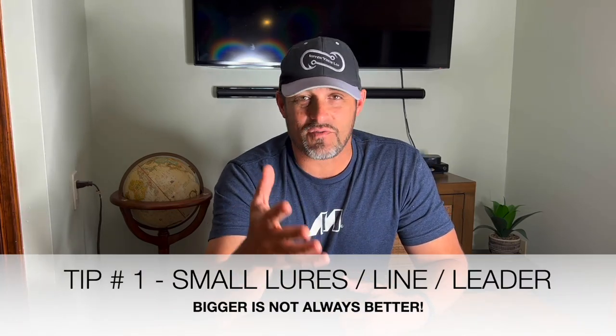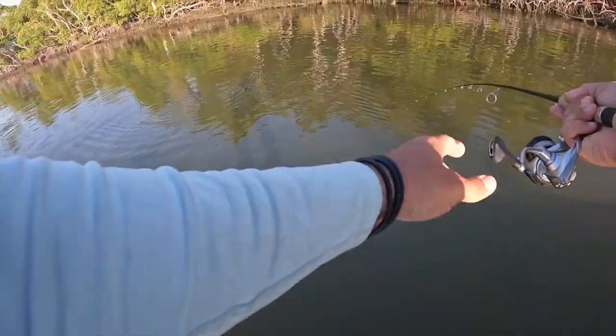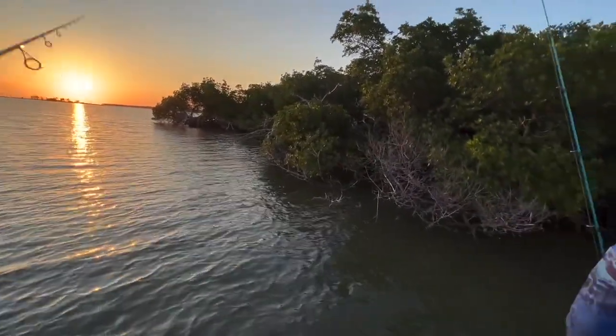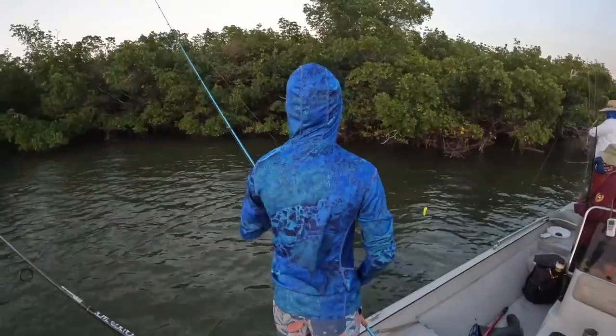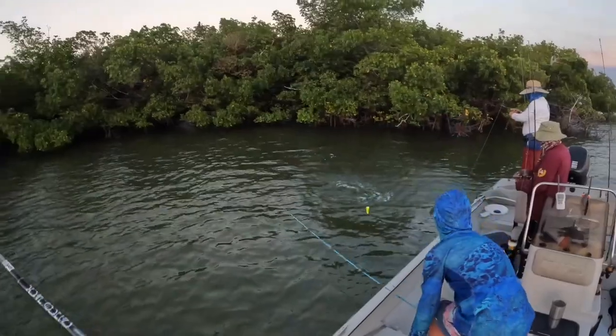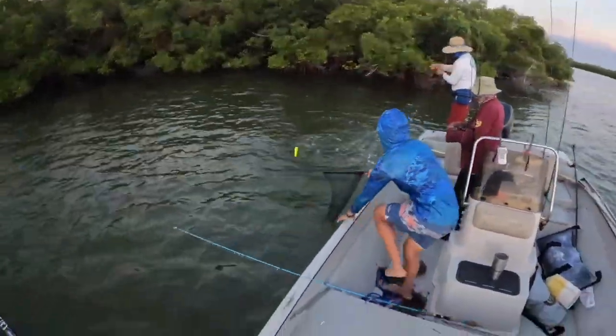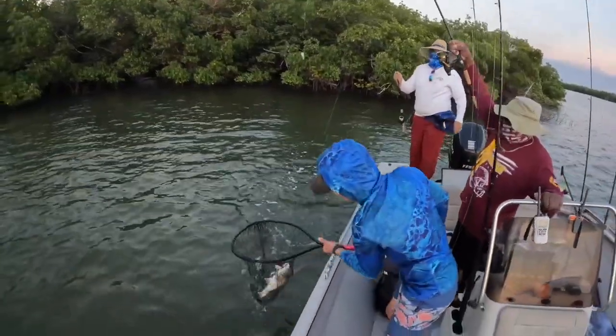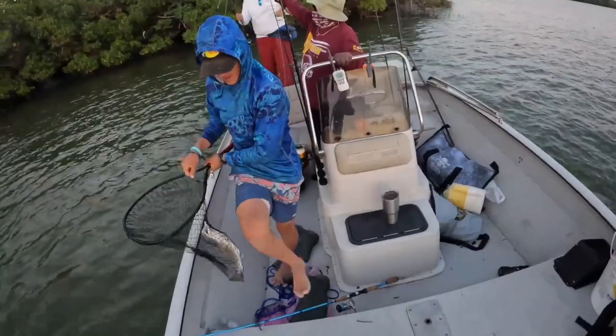Tip number one for being a successful fisherman in Chukaluski: bigger is not always better. A lot of times we fish with large bait and large lures trying to catch big fish, and I'm sure there's a place and time for that in Chukaluski. But here's our experience — this past year we started using smaller artificial lures, smaller jigs, little bucktail jigs, and we actually caught more fish on small artificial jigs than we did using live bait. We had live mullet, finger mullet, big mullet, live shrimp, mud minnows, and mangrove crabs — and all of those got hit. But using small artificial lures put us on the fish, and we were very successful using very tiny bucktail jigs.